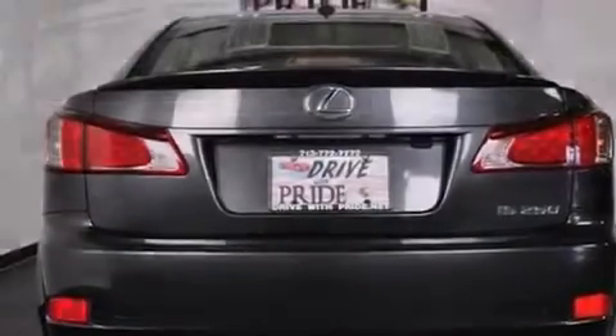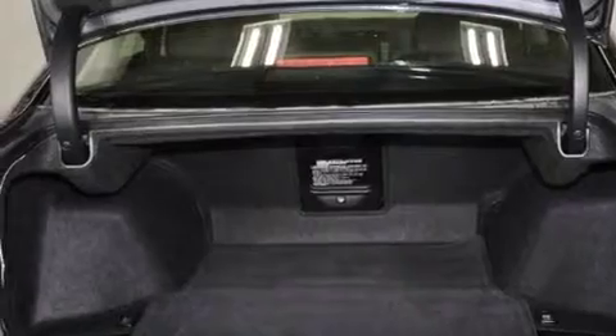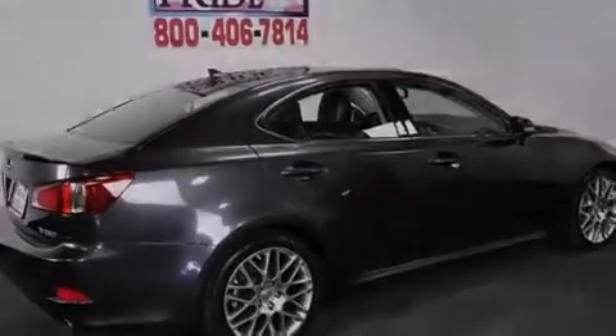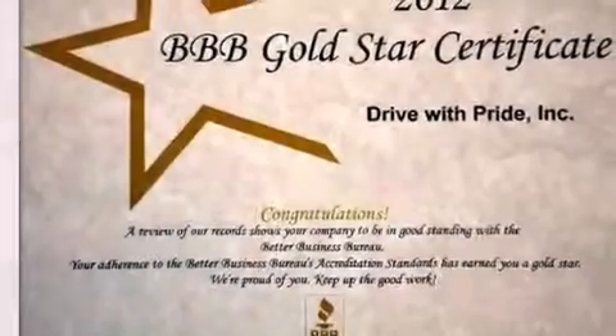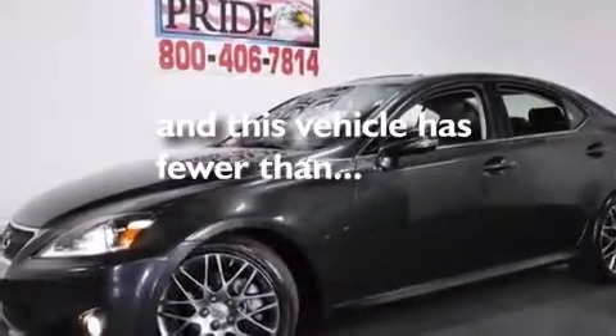The following features are also included: a pollen filter, cruise control, an auto-dimming rear-view mirror, a tool kit, side-curtain airbags, a first aid kit, rear-seat child-proof door locks, a home link feature, a rear window defroster. This vehicle has less than 56,000 miles.